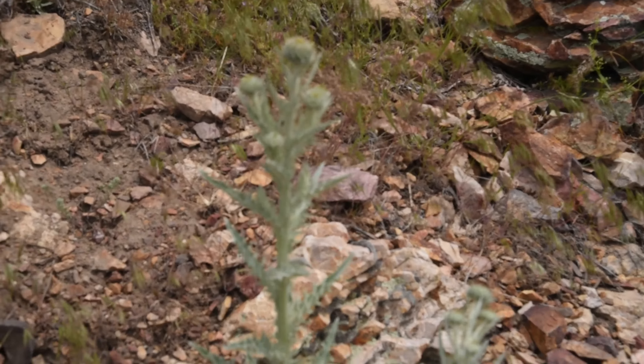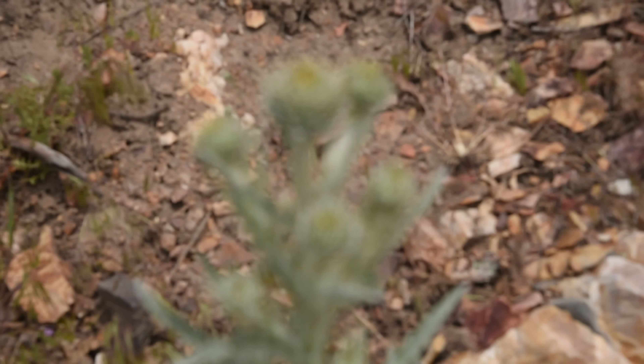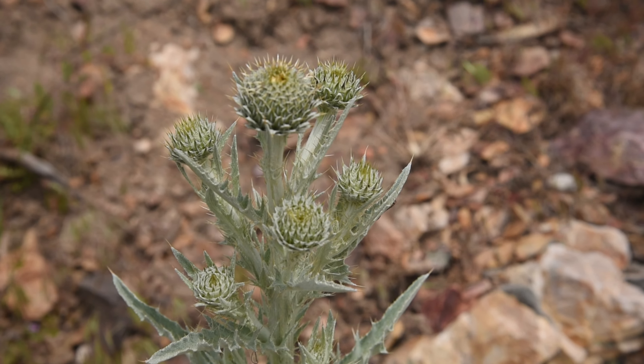Yeah, here it is — it's developing, it's growing out its stalk. Although it's not quite yet in bloom, there are the bits that will eventually become the flower in a few more weeks or so.